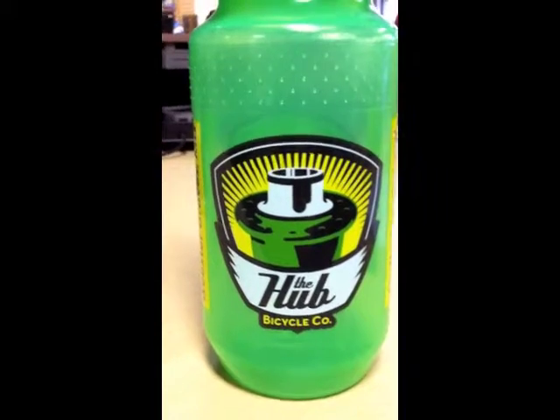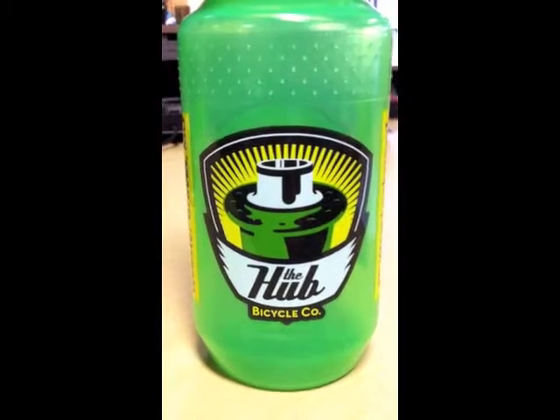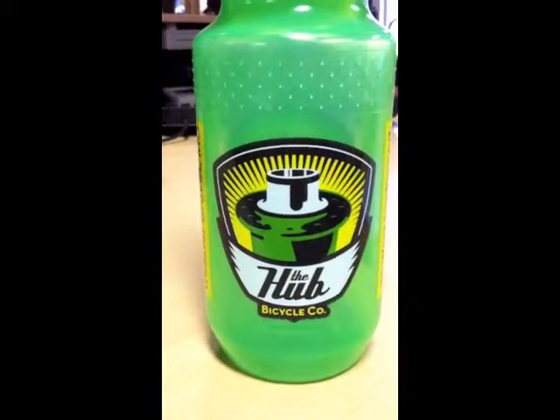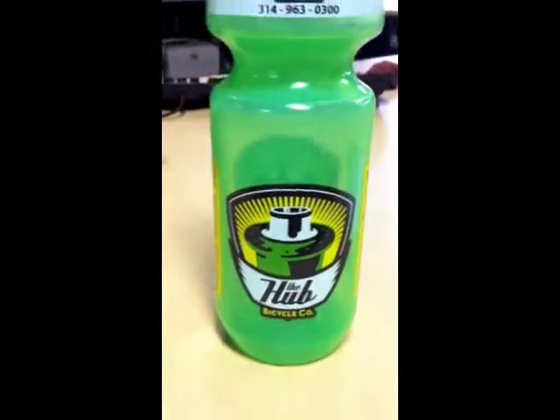I'm Mr. Dempsey, and we are at The Hub Bicycle Company this afternoon. We are getting some questions answered from an expert, and our expert is here. His name is Alex, and Alex is going to answer some questions that students came up with about bicycle frames.